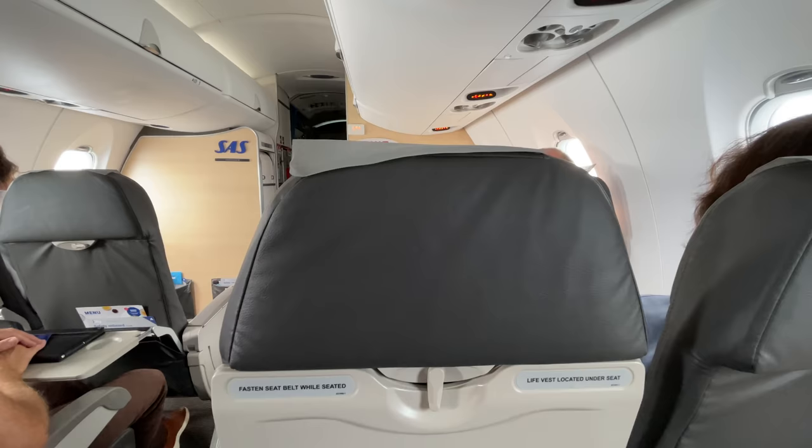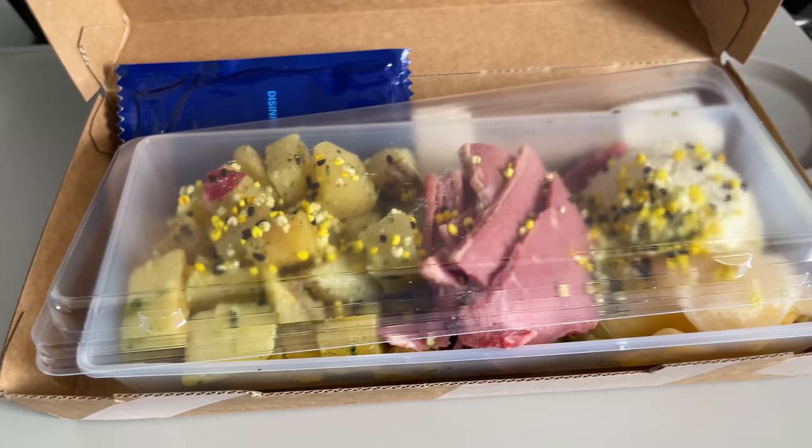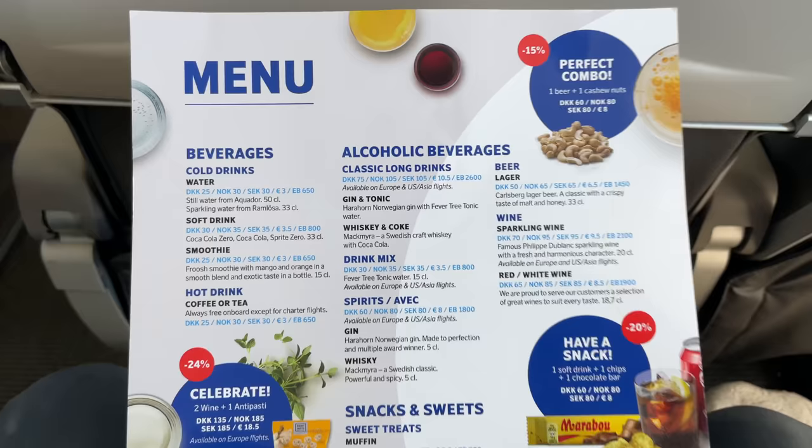On this flight, I was in the SAS Plus cabin, which is the same exact seats as economy, but gets you a place toward the front and a lunchbox. That, and you can order pretty much whatever you like off the snacks and drinks menu for free. Not bad for a short flight.